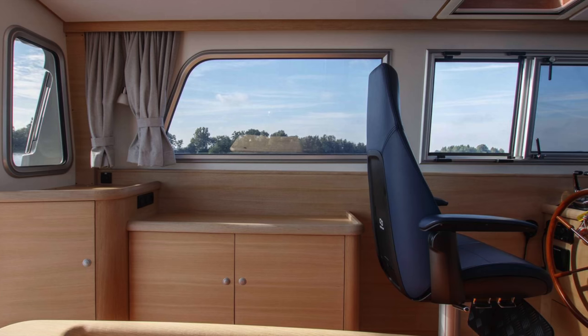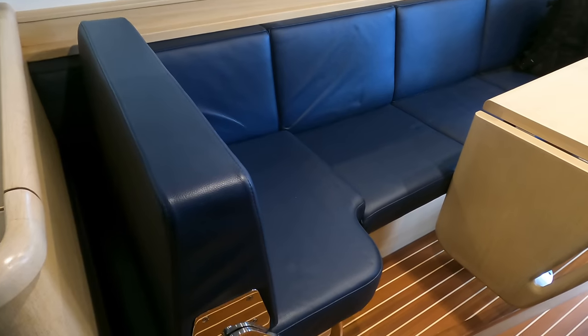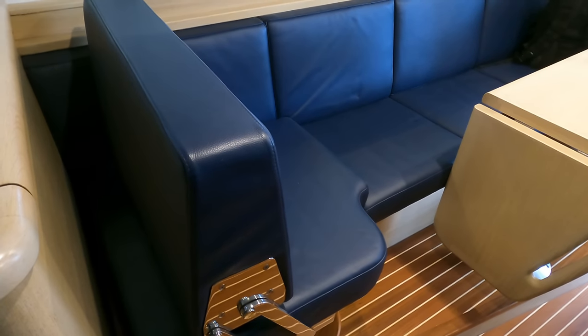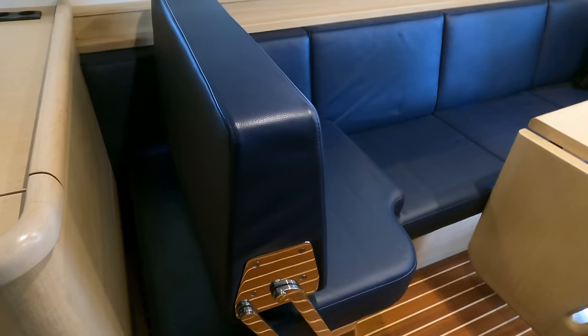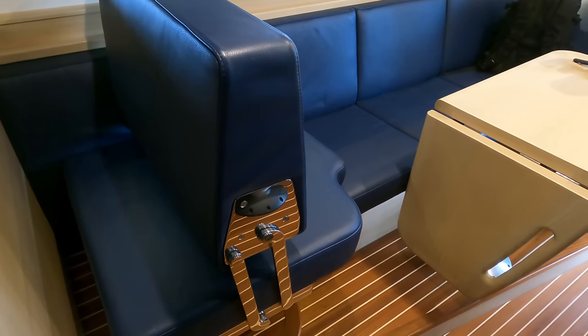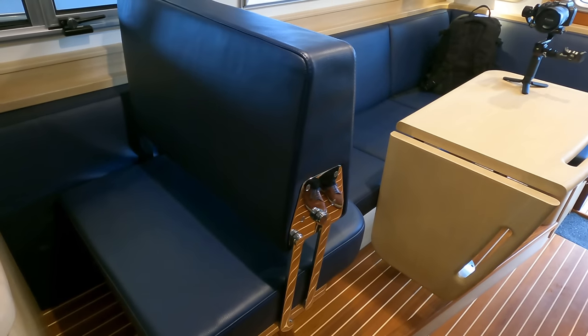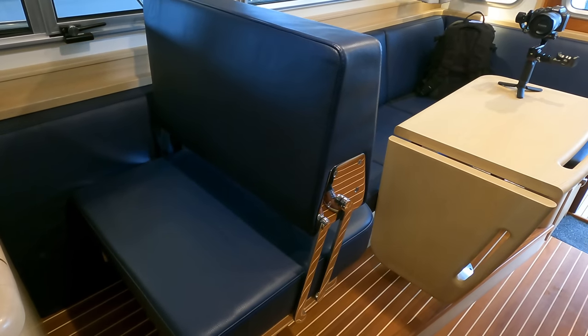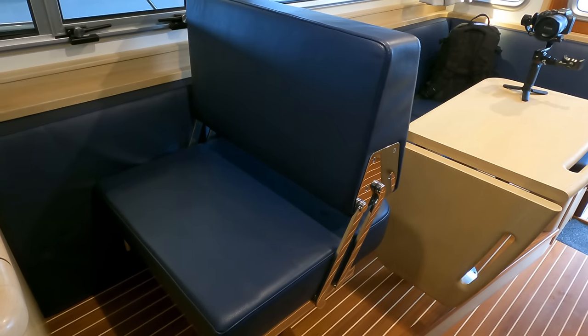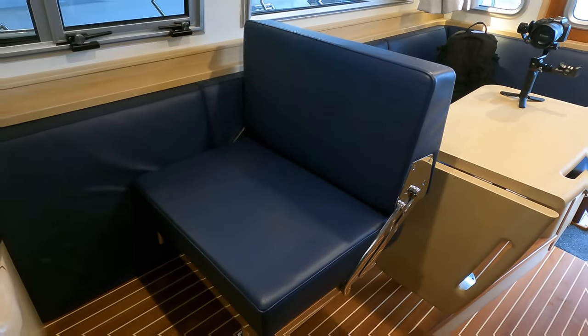Large windows ensure plenty of natural light and stunning views of your surroundings. With just the flick of a switch, this section of the seating area transforms into a navigator's chair, providing company and assistance to the helmsperson during long passages. So while cruising through the waves at nearly 30 knots, you can easily perform additional chart work or simply enjoy each other's company in comfort and style.